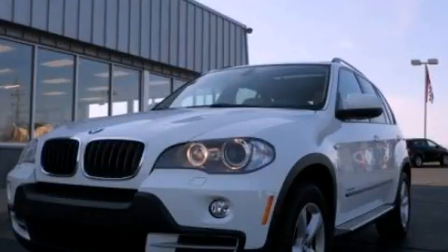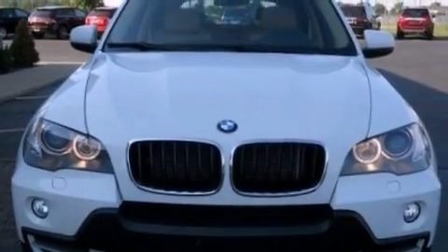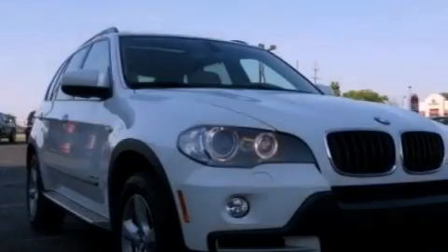This is a 2009 BMW X5, a great fit and finish. It features a 3.0-liter six-cylinder engine and an automatic transmission.